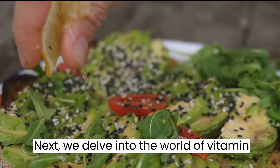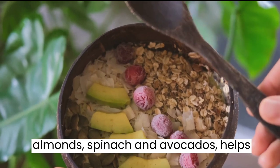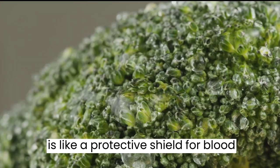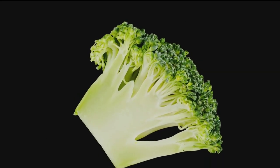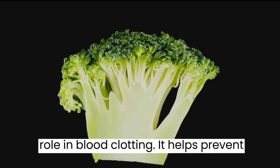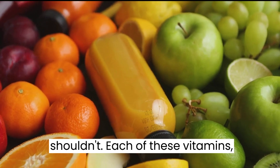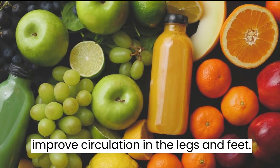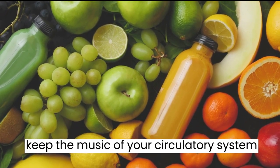Vitamin E, an antioxidant powerhouse found in foods like almonds, spinach, and avocados, helps fight harmful free radicals, reducing inflammation and promoting blood flow — acting like a protective shield for blood vessels. And finally, vitamin K, the master of coagulation, found in foods like kale, spinach, and broccoli, plays a crucial role in blood clotting, preventing excessive bleeding while ensuring clots don't form where they shouldn't. Each of these vitamins, whether consumed through a balanced diet or as supplements, can significantly improve circulation in the legs and feet, working together like a finely tuned orchestra.